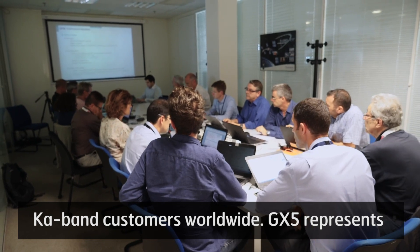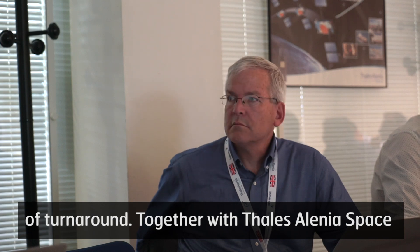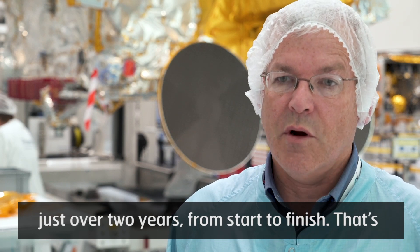GX-5 represents something new for Inmarsat in terms of the speed of turnaround. Together with Thales Alenia Space, we've been able to reduce the time to deliver to just over two years from start to finish.